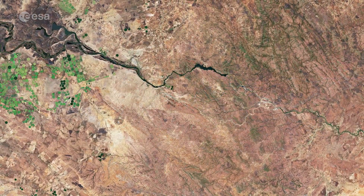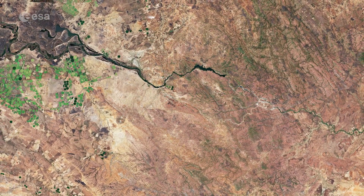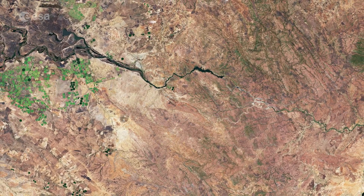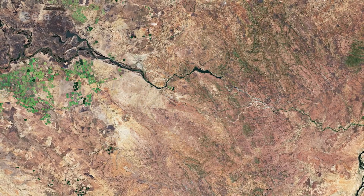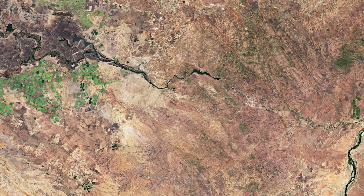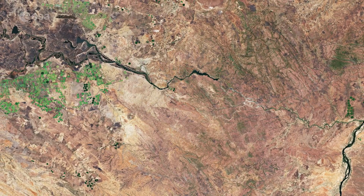Data from the Copernicus Sentinel-2 mission can help monitor changes in urban expansion, land cover change, and agricultural monitoring. The mission's frequent revisits over the same area and high spatial resolution also allow changes in inland water bodies to be closely monitored.